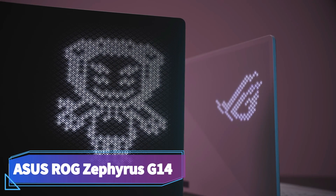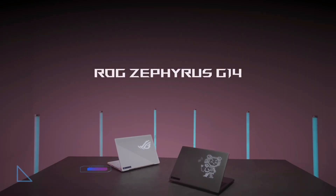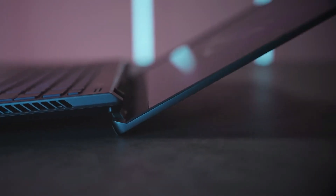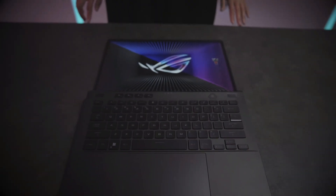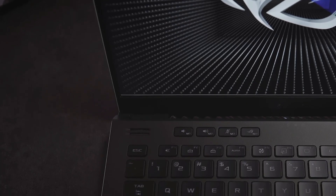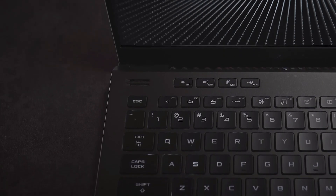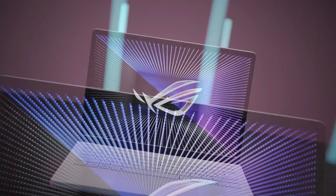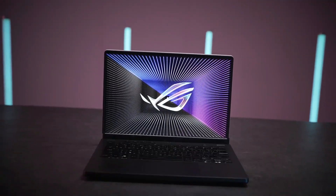Asus ROG Zephyrus G14. If you find our top pick too expensive, consider the Asus ROG Zephyrus G14. This all-AMD system sports an AMD Ryzen 9 6900HS CPU, and you can choose between an AMD Radeon RX 6700S or 6800S GPU. Both GPUs provide smooth gameplay in titles at the display's native QHD resolution.